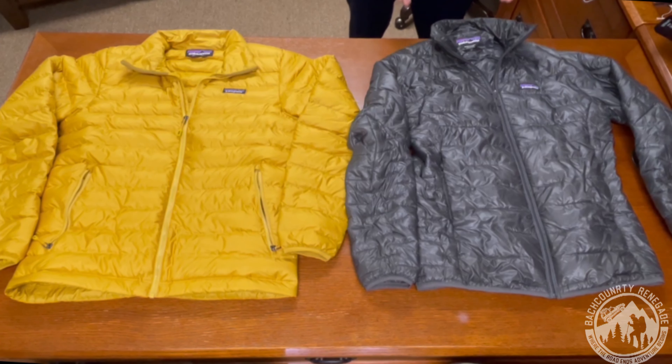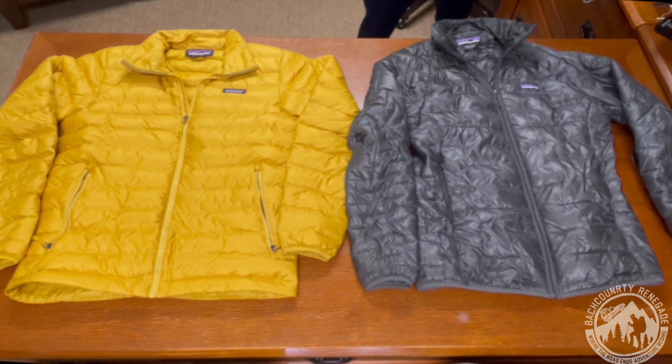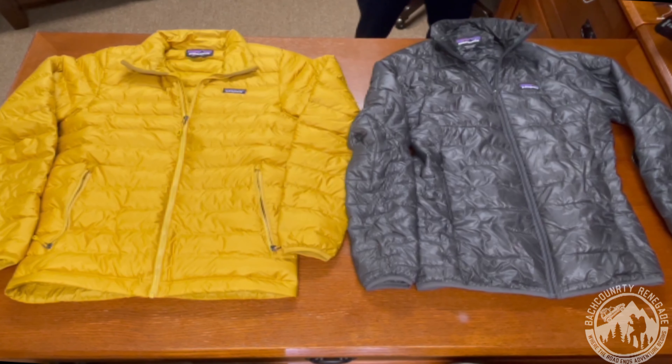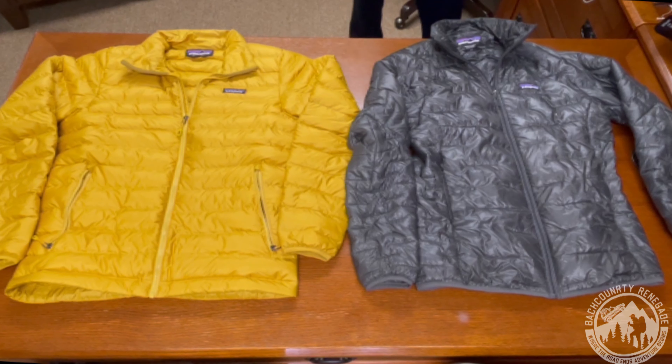Looking at these two, we do have a few similarities. Both are obviously made by Patagonia. Both are hoodless versions, though you can find them in hooded versions. They are both lightweight jackets, both compressible, and both serve as good insulation layers. Both have a great warmth-to-weight ratio, both have elastic cuffs, both can serve as a layer underneath a shell, both are relatively windproof, and both have a DWR finish.